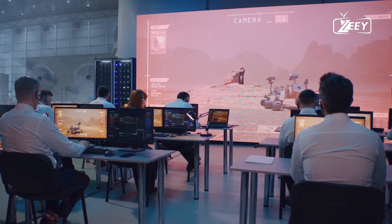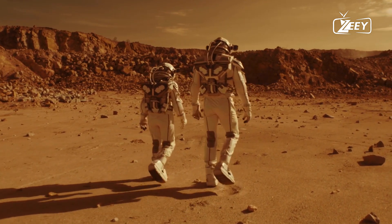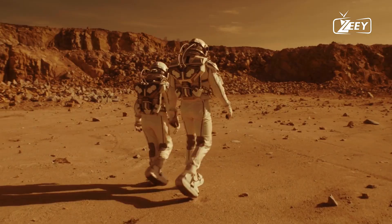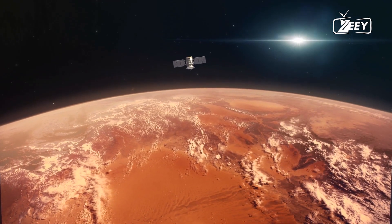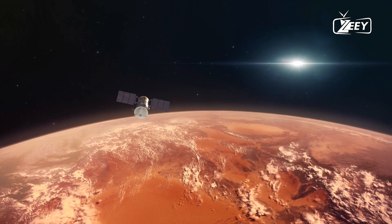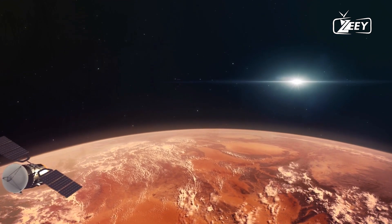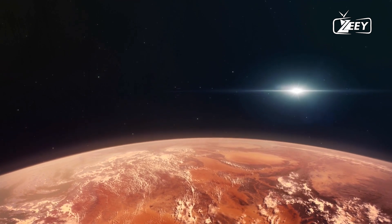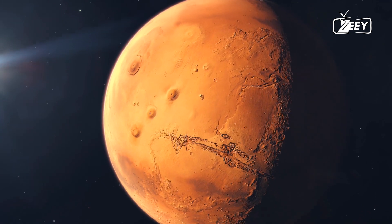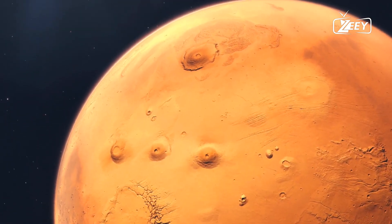As NASA continues its exploration of Mars, fueled by curiosity and scientific ambition, there is much more to discover. Future missions, including the upcoming Mars sample return mission, will further expand our knowledge of the red planet, bringing back pristine samples for detailed analysis on Earth. These missions will help scientists unravel Mars' mysteries, from its geological history to the potential for life, paving the way for future human exploration and colonization of the planet.